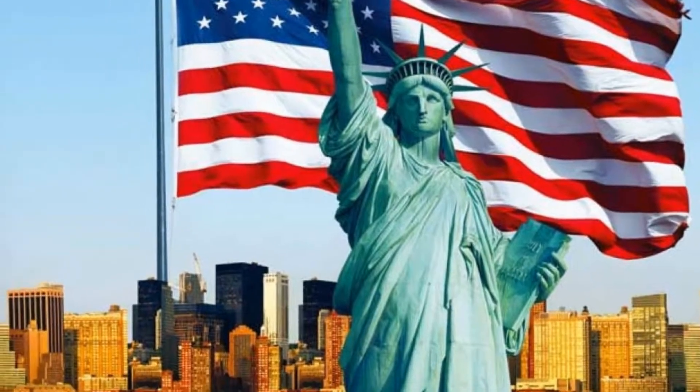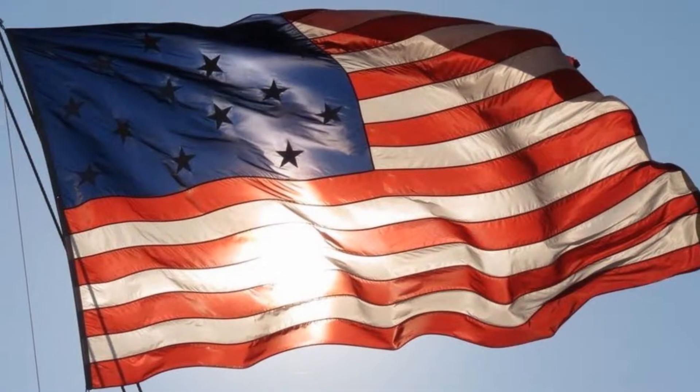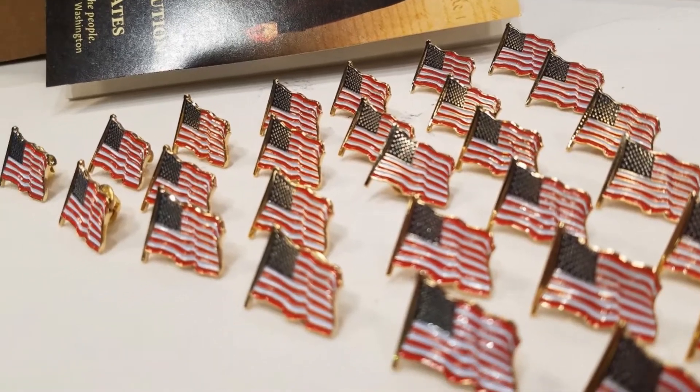Patriot is Made in America Plus. And by that we mean, Patriot is what Made in America used to mean.